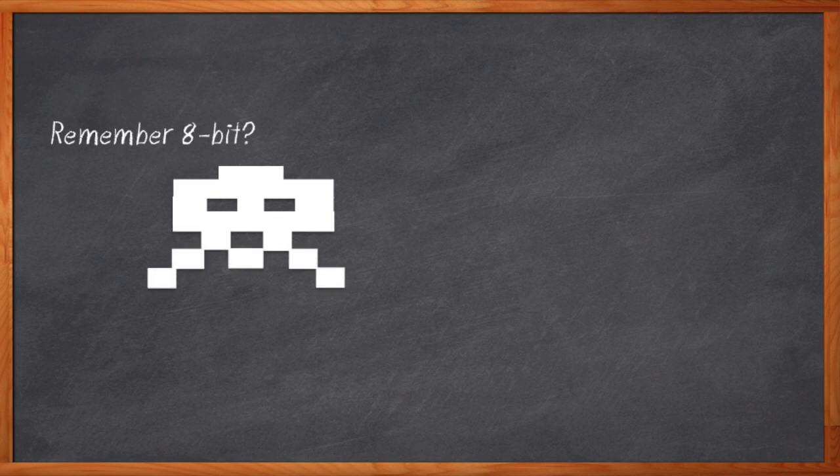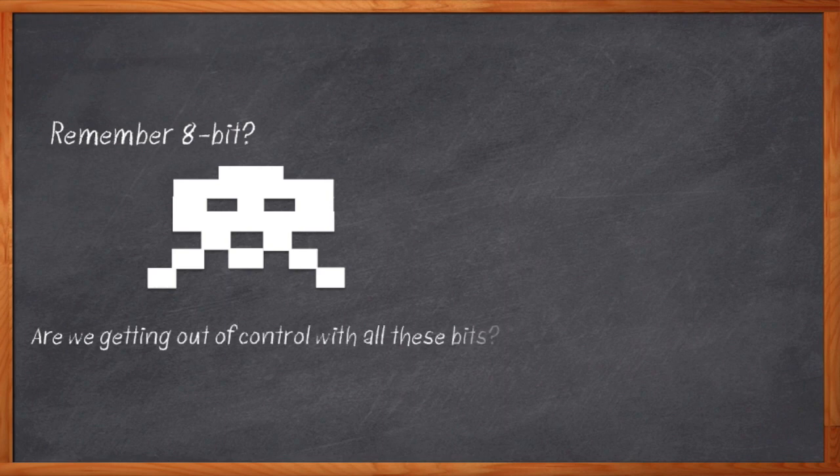I kind of miss those big pixelated guys. These days, to hear people talk, you'd think you needed a 32-bit multi-core memory-managed supercomputer just to blink an LED or get Hello World to run at a decent speed. There's just something plain old wrong with that.